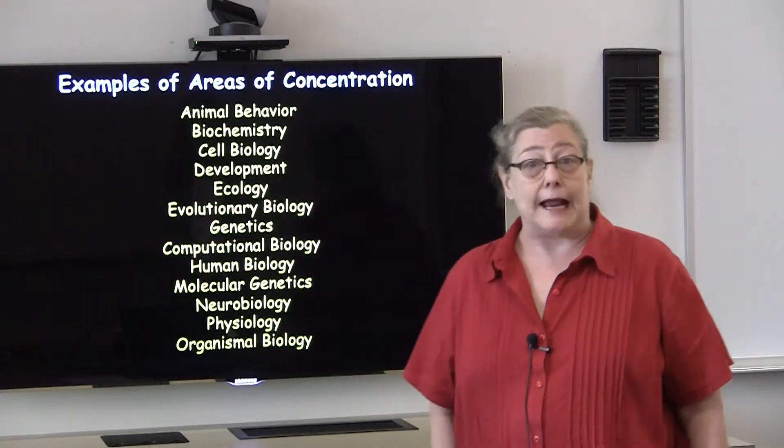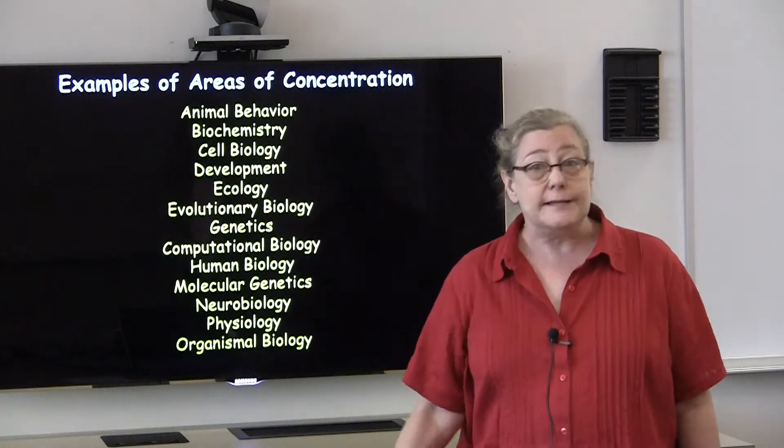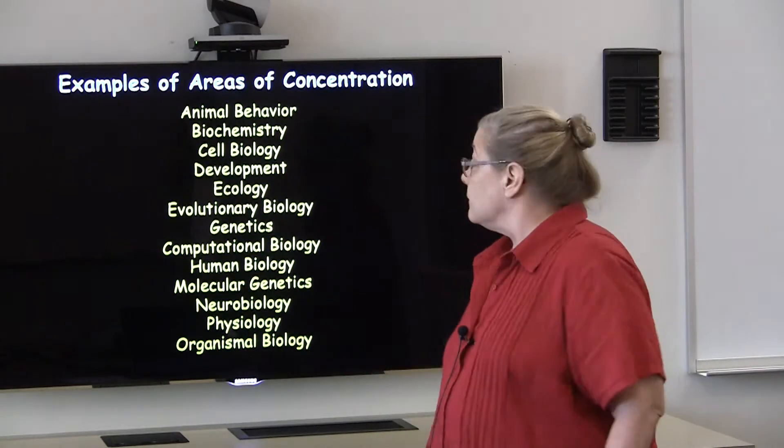So what do I mean by an area of concentration? This slide shows some examples, but this is not an exhaustive list. Students can also combine areas or come up with something totally different.